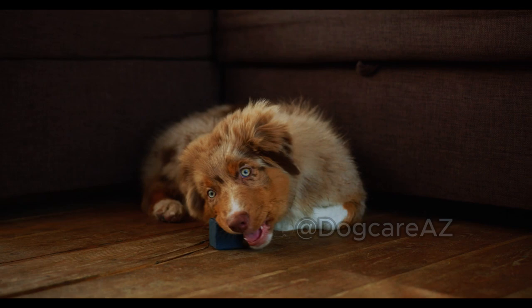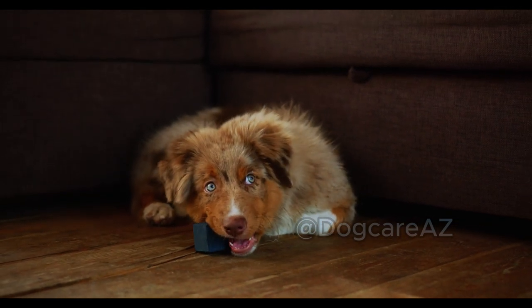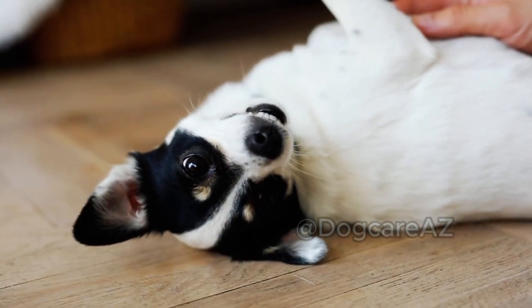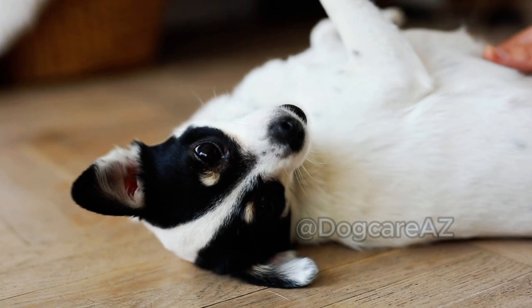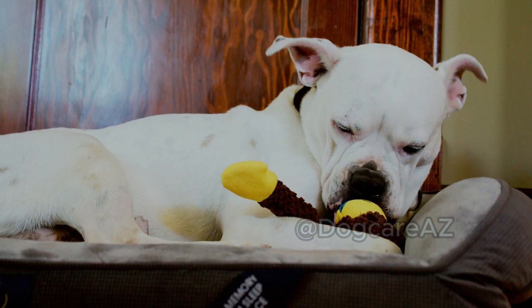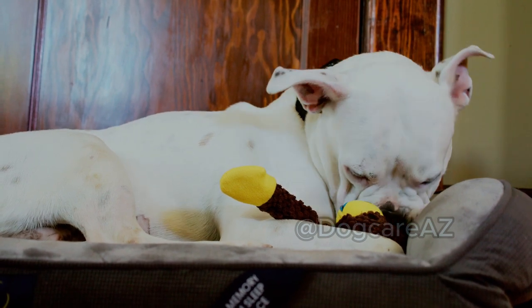Step 5: Observe for allergic reactions. Keep a close eye on your dog for any signs of an allergic reaction, such as difficulty breathing, excessive swelling, or disorientation. If you notice any of these symptoms, it's essential to seek immediate veterinary assistance.